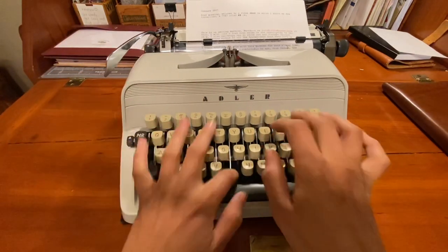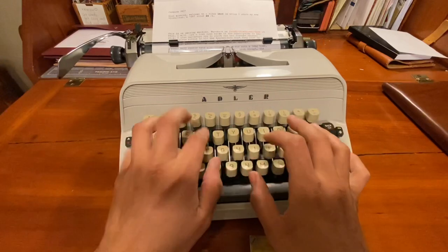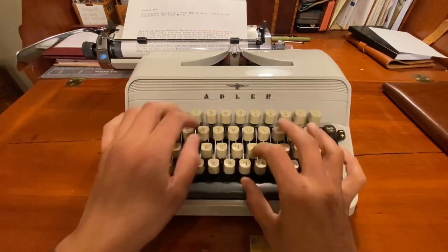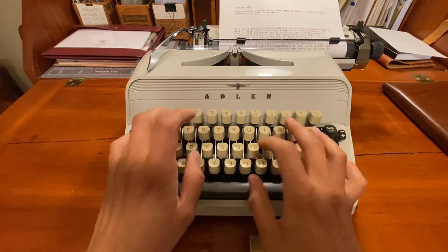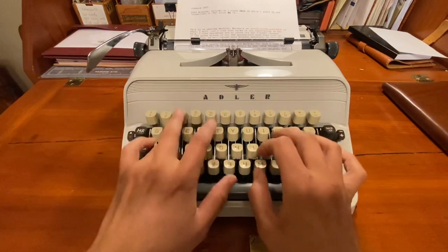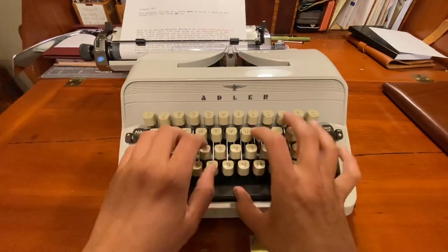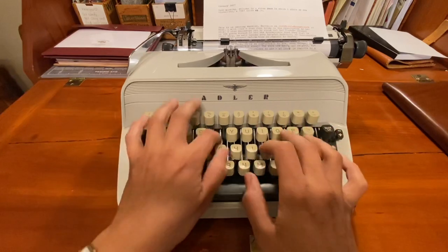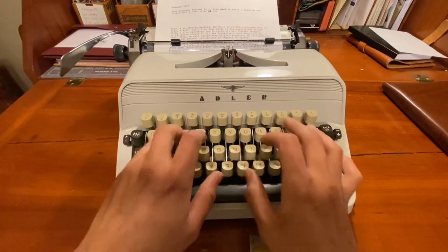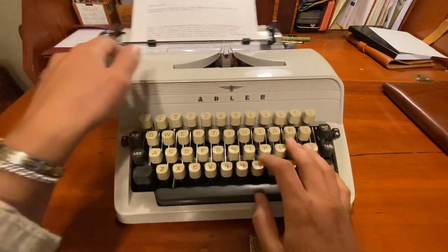It's a plastic body, which I wasn't sure about — I worried it would feel breakable — but honestly it still feels like a very solid, substantial machine. It came with a case. I did travel with it up to the mountains recently, which was really fun, although I wasn't sure when to pull out a typewriter when visiting people because it kind of takes up space and it's also really loud. So I only typed once.